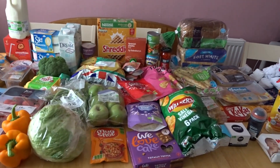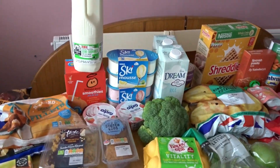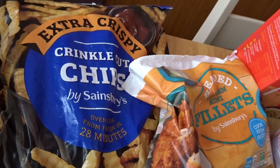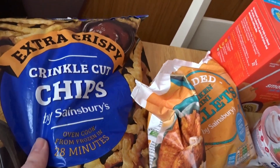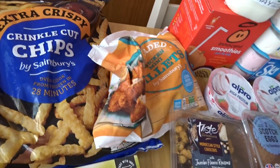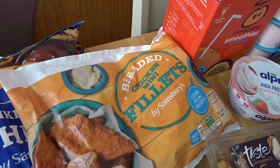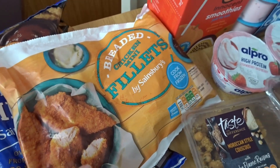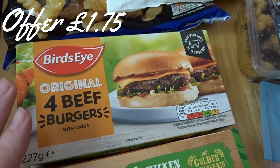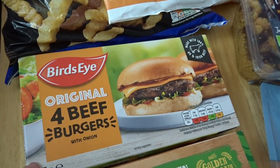Here is our Sainsbury's shop — sorry, I've got some washing on the chairs, excuse that. For frozen stuff this week I got their extra crispy crinkle cut chips. I don't think I've had the crinkle cut version before but the extra crispy Sainsbury's chips are delicious so I'm looking forward to trying those. These were substituted — I can't remember what I ordered. I also ordered some beef burgers which were on offer, and we're having those tomorrow.